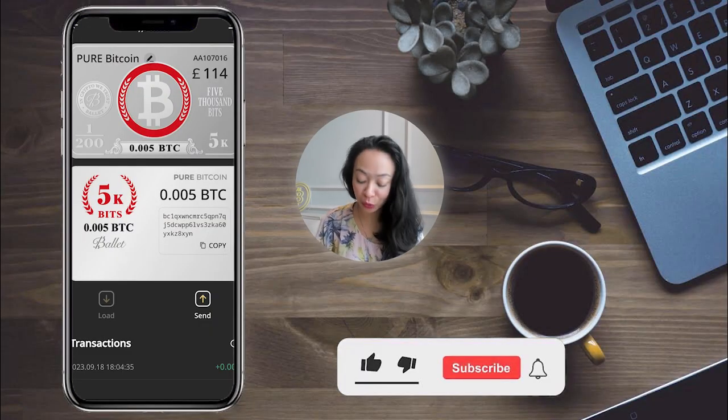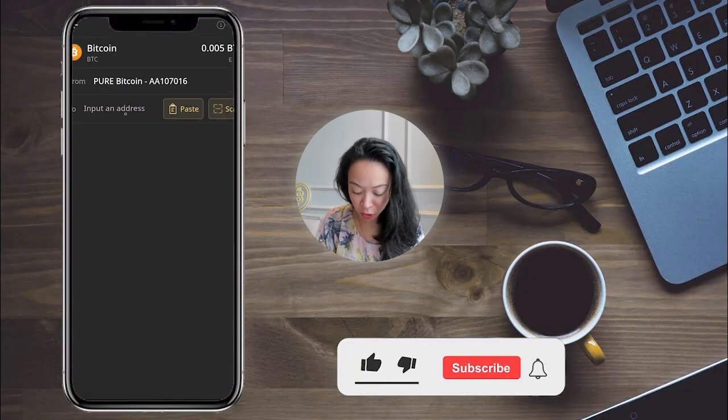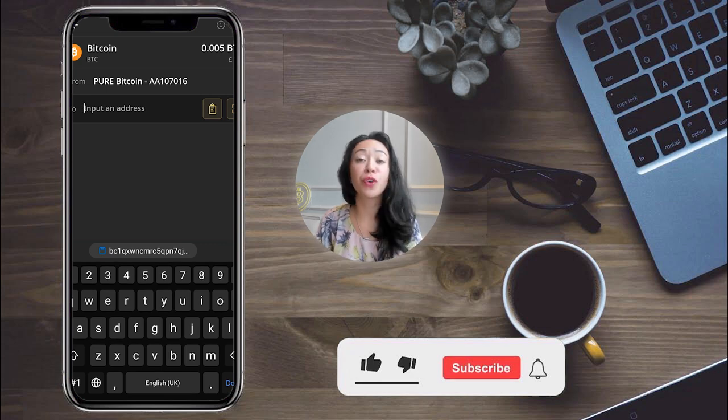You can share your address or let people scan your QR code if you want to receive funds or top up with more Bitcoin. At some point, if you want to send your funds somewhere else — to an exchange to take profits, for example — you can do this in the app by clicking 'Send,' entering the destination address, and following the instructions.